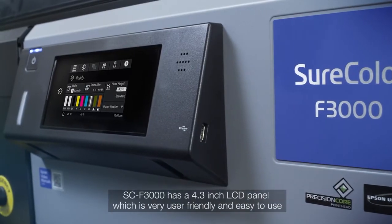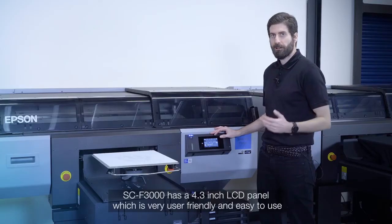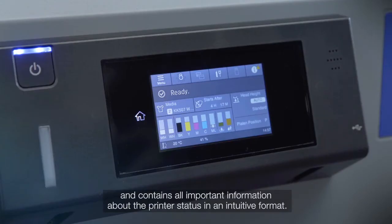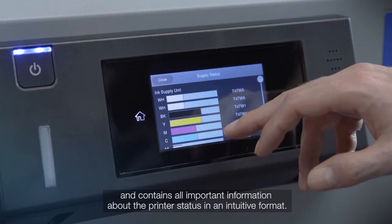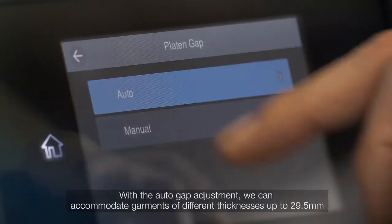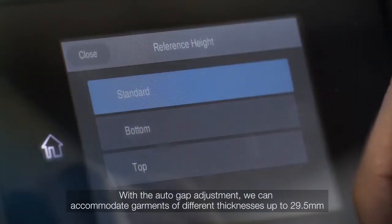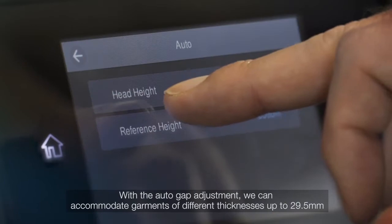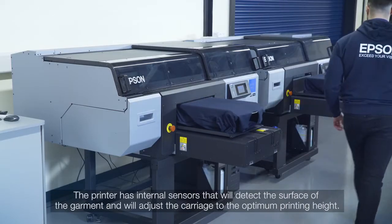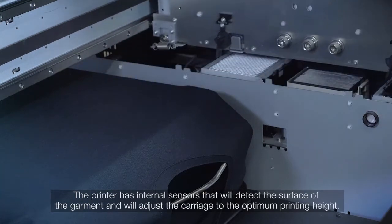The F3000 has a 4.3 inch LCD panel that is very user friendly and easy to use, containing all important information about the printer status in an intuitive format. With AutoGap adjustment we can accommodate garments of different thicknesses up to 29.5 mm. The printer has internal sensors that will detect the surface of the garment and adjust the carriage to the optimal printing height.